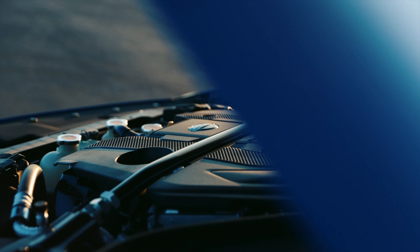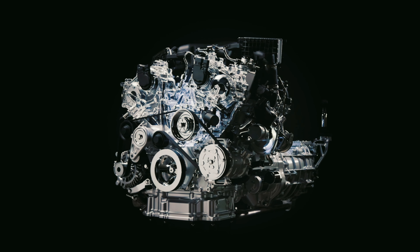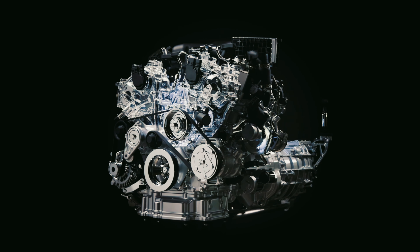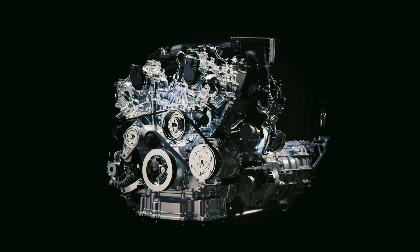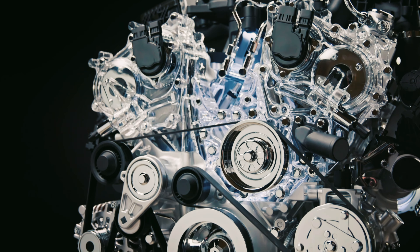The new Z is powered by a version of Infiniti's 3-liter twin-turbo V6, sending power to the rear wheels and producing 400 horsepower and 350 pound-feet of torque. This is the same engine found in the Infiniti Q50 and Q60.